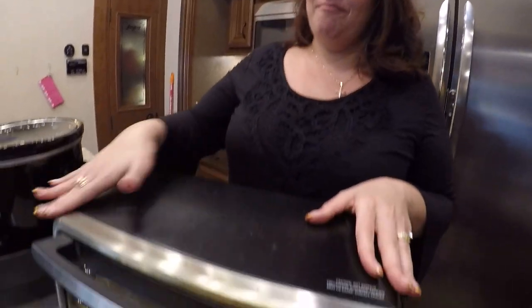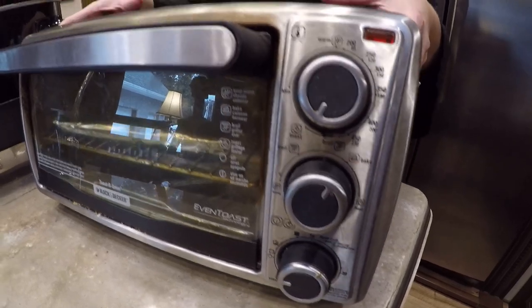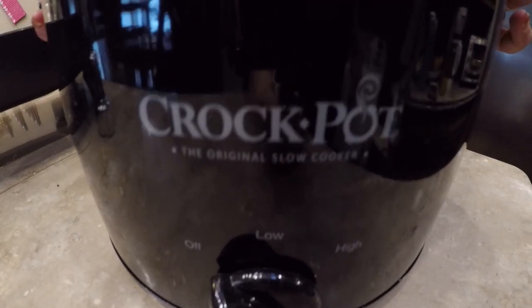This toaster oven actually came from our house — we have the one from Harvey somewhere in storage. This one is probably about five years old. I don't always clean it so it's got a lot of crumbs, but it does last a very long time. Another must-have in your RV.